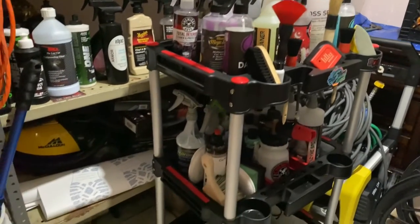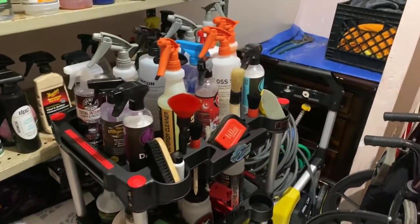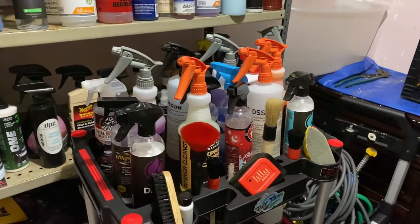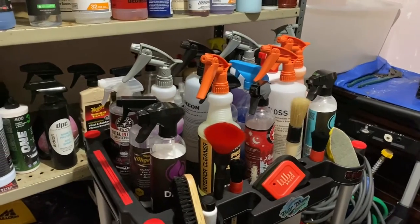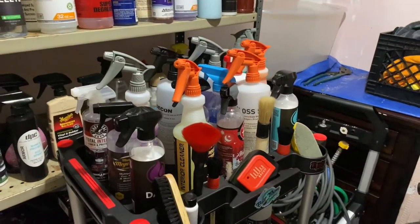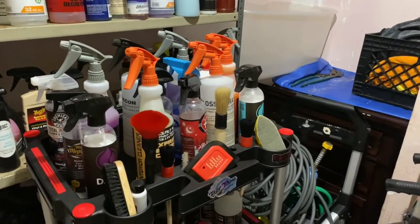So I'm gonna show you around and show you a few things — some of the products I use and what they're for. This is the cart I use, it's from Adams Polishes — you can get it on their site. They have the new foldable one now which is more convenient, but this one is just fine for me. You can organize it however you want, so there's no particular order to how I have it set up.